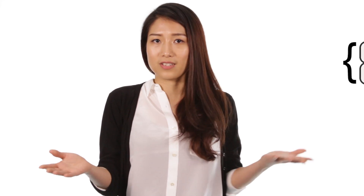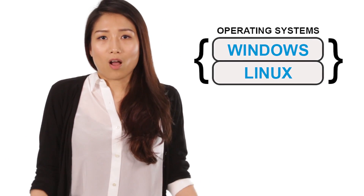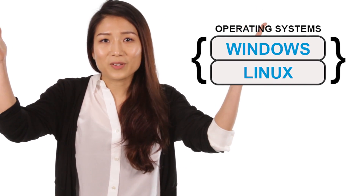Superdome X is also a great consolidation play for both operating systems and applications. Windows and Linux can be run simultaneously on the same server environment, supporting all the applications you need in a consolidated fashion.